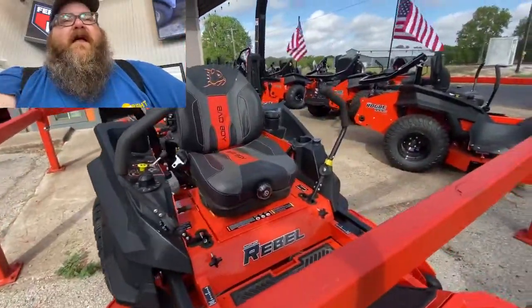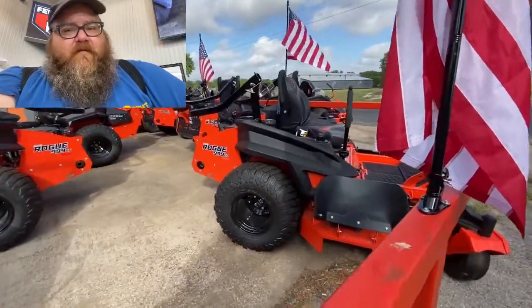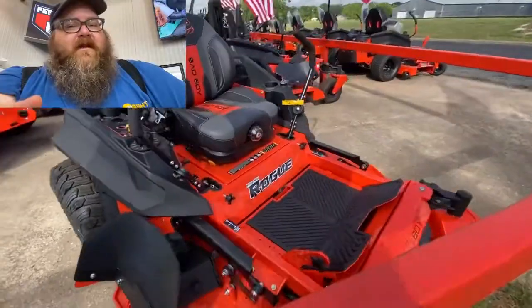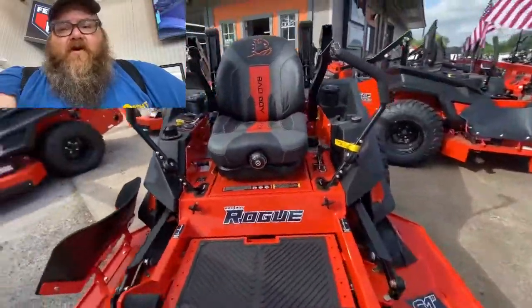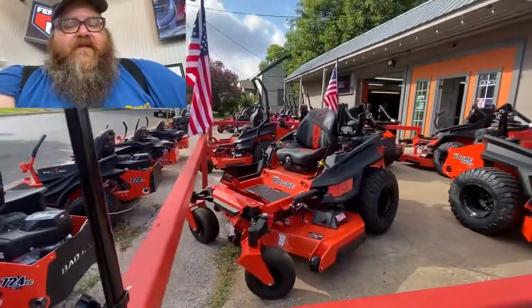We have a plethora of commercial Bad Boy mowers here at Mower Superstore — some of the best deals in the state. Here's another Rogue, 54-inch actually, with the 850cc Kawasaki.